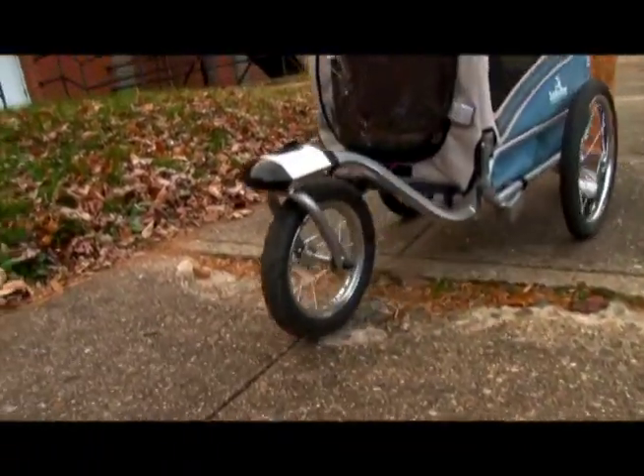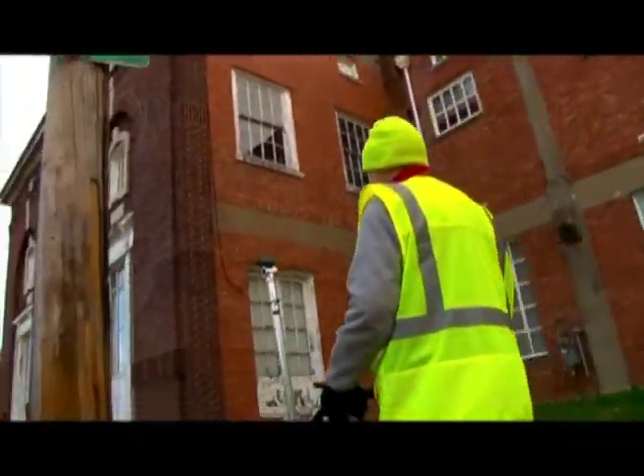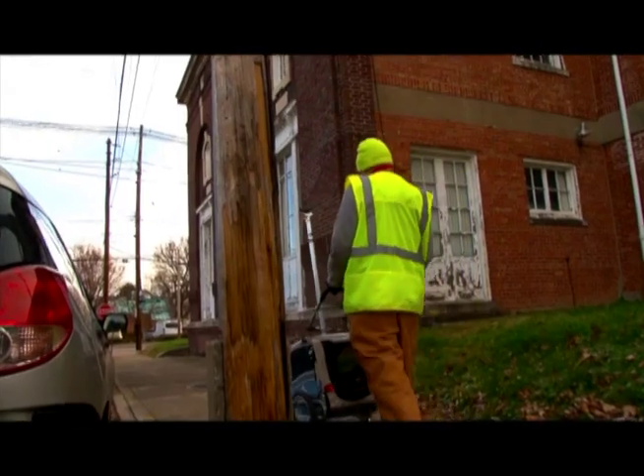Watch out for the big bumper. That is definitely a tripping hazard. Here's some more. This is what we're looking for — missing curbs, missing ramps.